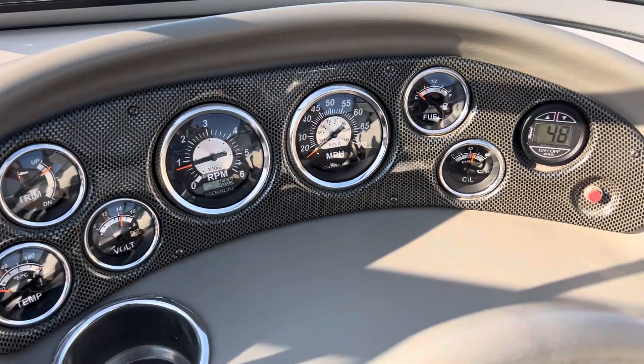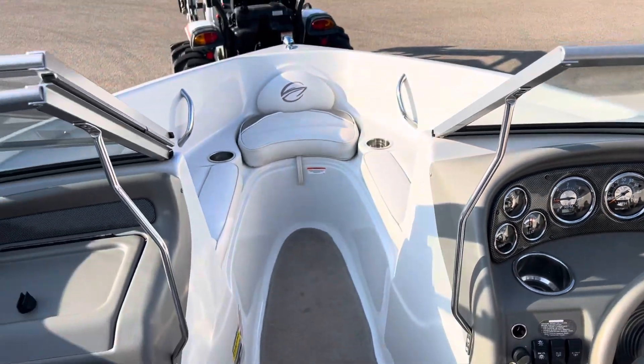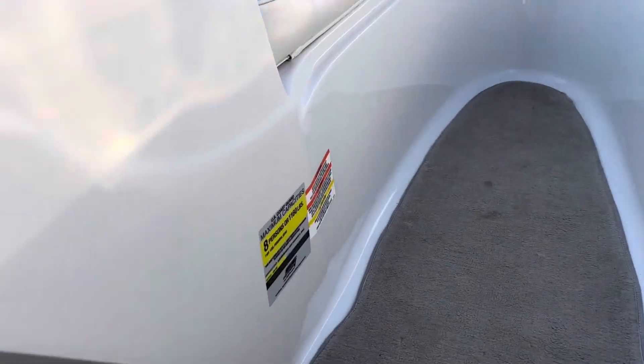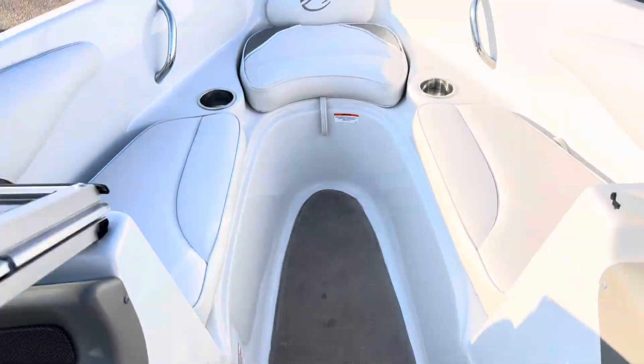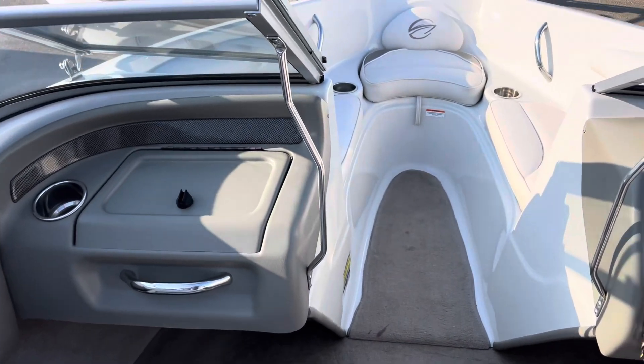167 hours on this bad girl. I do have some recent service history that I'll put in the description posting on this boat. Super nice boat — that's about all I got. Thank you.